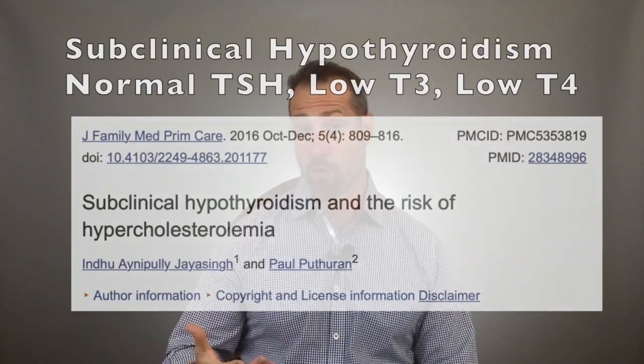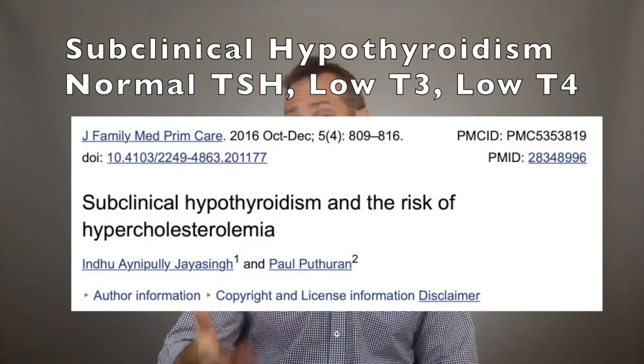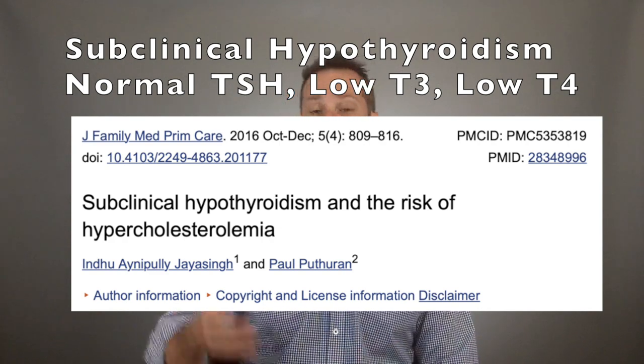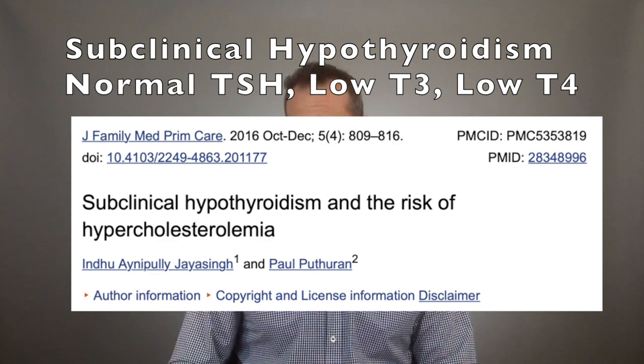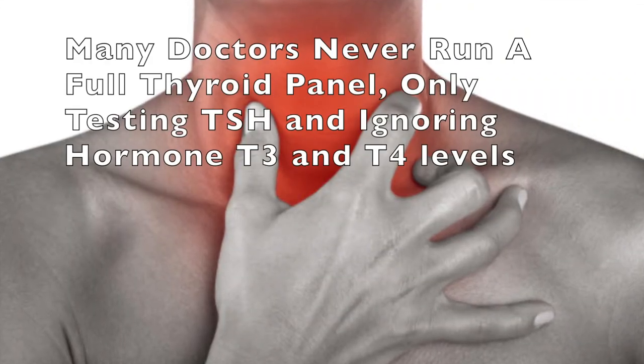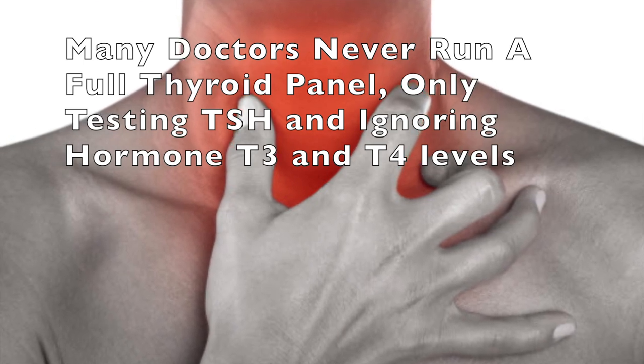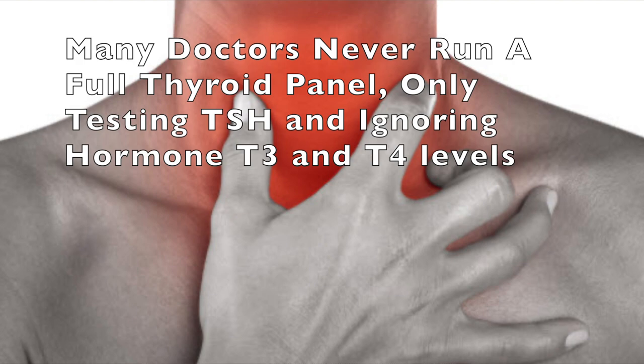If you're not familiar with subclinical hypothyroidism, this is when your TSH is normal but your thyroid hormone levels — T3 and T4 — are very low. The problem with subclinical hypothyroidism is that it is missed almost every single day in traditional medical offices. That's because doctors often just don't order anything more than a TSH, and if it falls anywhere between 0.5 and 5.5, no further thyroid testing is done, and many people are missed.